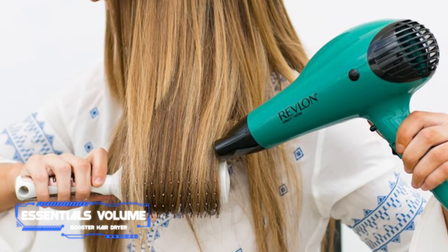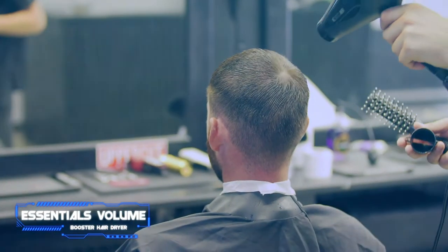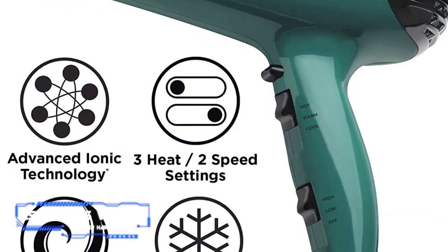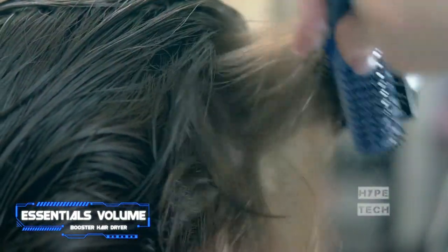Coming in at number two, the Revlon Essentials Volume Booster Hair Dryer. Pros: most affordable hair dryer, comes with two attachments, great for frizzy hair. Cons: short cord. Key specs: three heat settings, two speeds, cool shot: yes. Save the big bucks for hair serums because this top-quality pick is less than twenty dollars — a total steal.